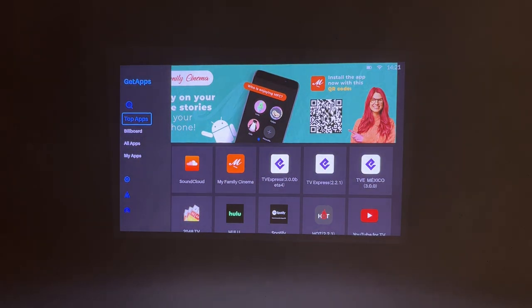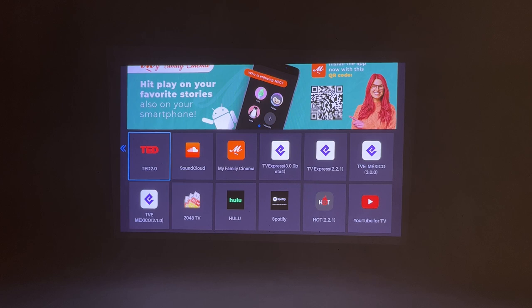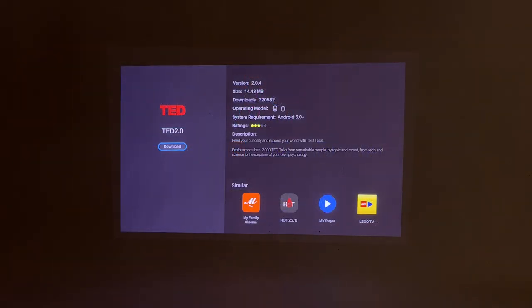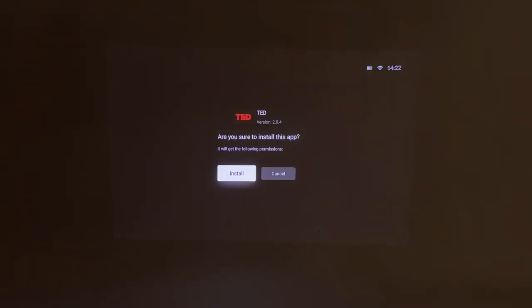Let's try to install one! Let's install TED, for example. It's downloading... and it's done! Ready to play our favorite videos!